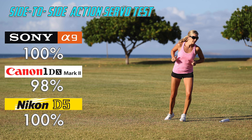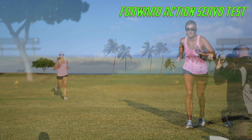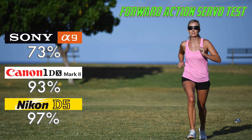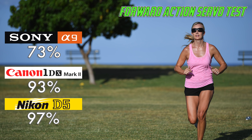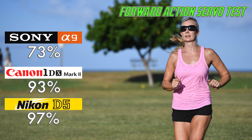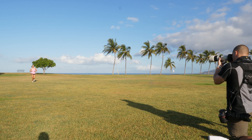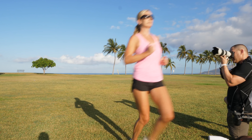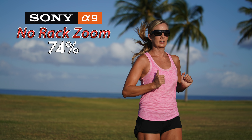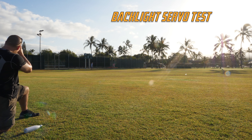All great scores, but remember the position of the focal plane is not changing much in that first test. For a forward-moving subject into good light, each while zooming out as the subject approached, the A9 scored 73%, the 1DX Mark II 93%, and the Nikon D5 97%. This is where the A9 first starts to struggle. Nearly all of the 1DX misses came within the 10-12 feet range; beyond that it was astonishingly good. The D5 was just about perfect at all distances. I also repeated this without the rack zoom, and the A9 scored a similar 74%.